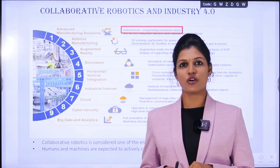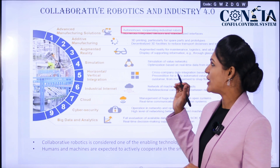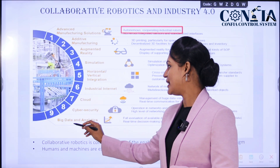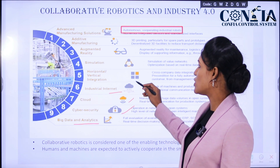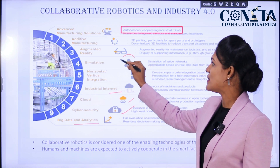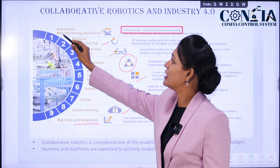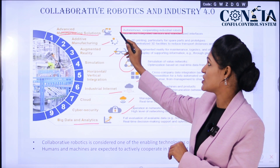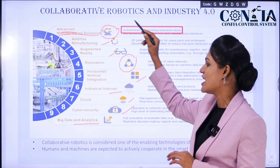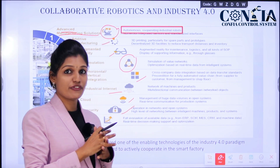Collaborative robotics is considered one of the enabling technologies of the Industry 4.0 paradigm. Industry 4.0 consists of data analytics, cyber security, cloud, industrial internet, horizontal and vertical integration, simulation, augmented reality, AI, additive manufacturing, and advanced manufacturing solutions. Within advanced manufacturing solutions, cobots are being used, where machines and humans are expected to actively interface and work on the same workspace in the smart factory.